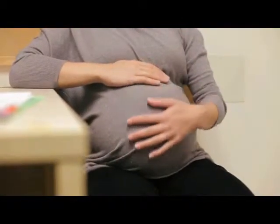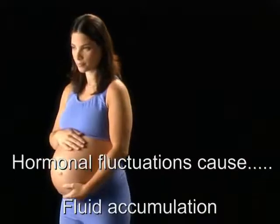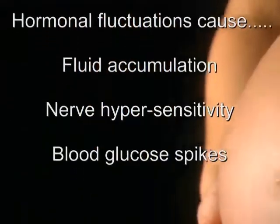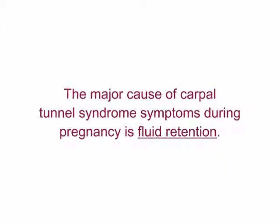So what causes these symptoms to occur in the first place? It all has to do with the fluctuating hormone levels that occur during pregnancy. These changes in hormone levels cause fluid accumulation, nerve hypersensitivity, and changes in your glucose levels. But by far, the major cause of carpal tunnel syndrome symptoms during pregnancy is fluid retention.